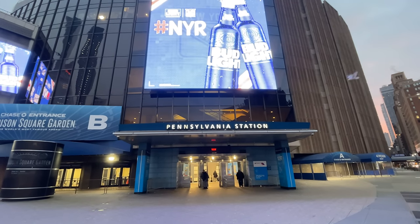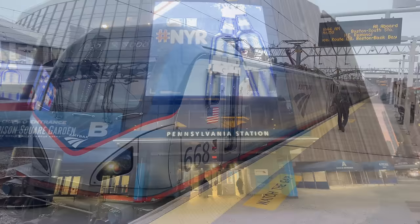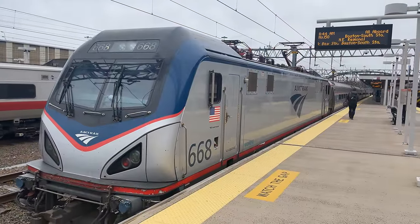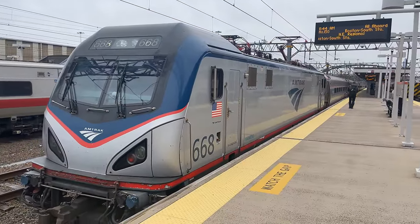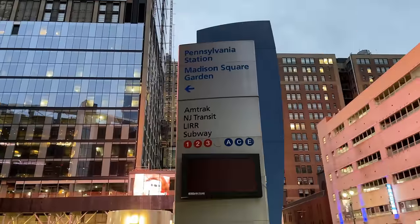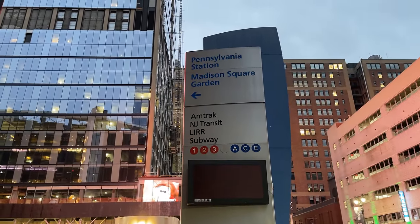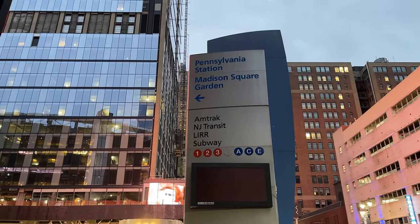Hello and welcome to New York's Penn Station. Today we're riding on Amtrak's Northeast Regional from here up to New Haven, Connecticut. As so many of our journeys out of New York begin at Moynihan Train Hall, I figured we'd start today's video at the original Penn Station complex.